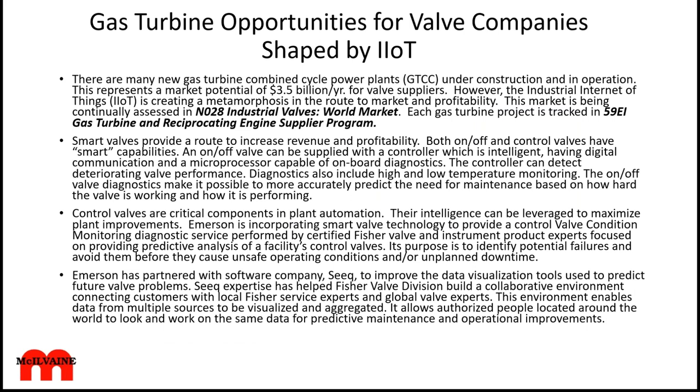For the valve companies, they're the foot soldiers of IIoT, so developing smart valves is critical. This means measuring on-off valves as well as control valves. Emerson has partnered with SEEK to improve data visualization tools to predict future valve problems and to employ local Fisher service experts as well as global valve experts to make improvements.